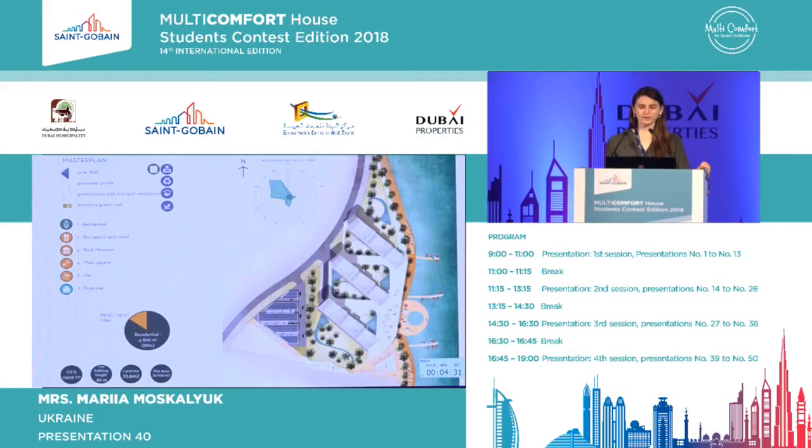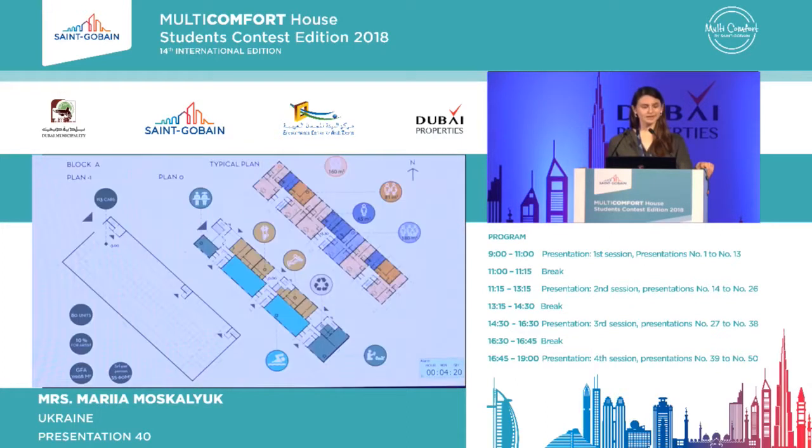Master plan. Attractive functions are provided for visitors of the promenade, and also on the site of the manufacture of traditional boats, we project a museum, which together with a library will support the cultural level of the district.